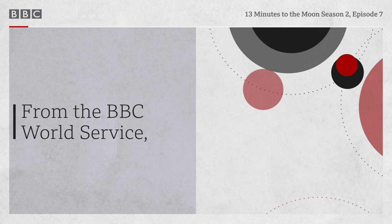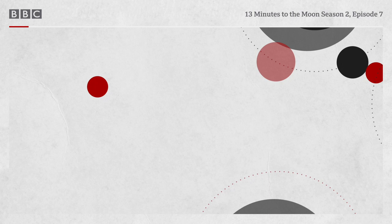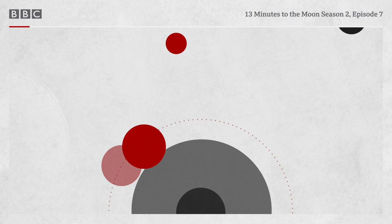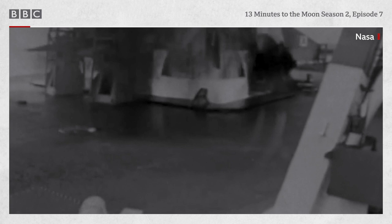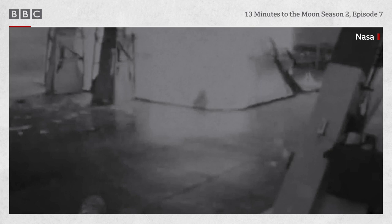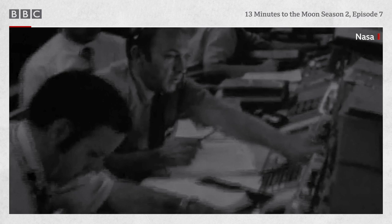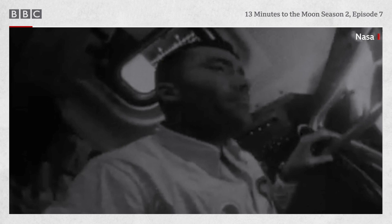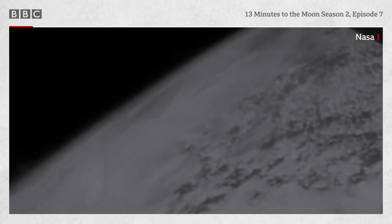From the BBC World Service, this is 13 Minutes to the Moon, Season 2. I'm Kevin Fong and this is the incredible story of the flight of Apollo 13, told by the people who flew it and saved it. Episode 7: Resurrection.